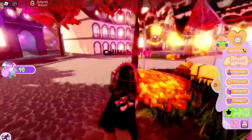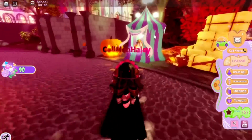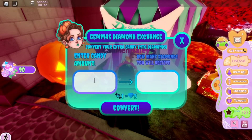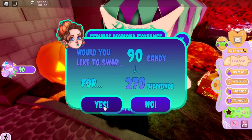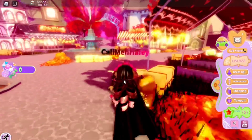That was about one minute and I have almost 100 candy — like, one minute for 100 candy, sign me up! That is so easy. Let's actually convert this candy because you get three diamonds for it.